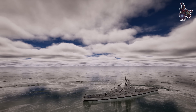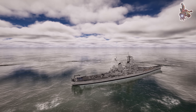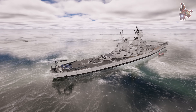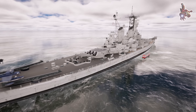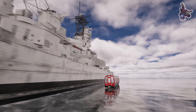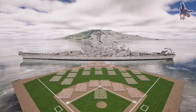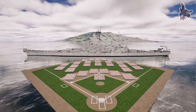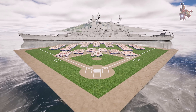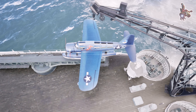Despite its massive size, the Missouri was built for speed. With its powerful steam turbines, it could reach 33 knots — about 61 kilometers per hour or 38 miles per hour — roughly the speed of a subway train racing across the water. This allowed it to keep up with aircraft carriers and outmaneuver enemy threats. At full capacity, USS Missouri carried between 2,700 and 2,900 sailors and officers, comparable to a completely packed Madison Square Garden during a major basketball event.